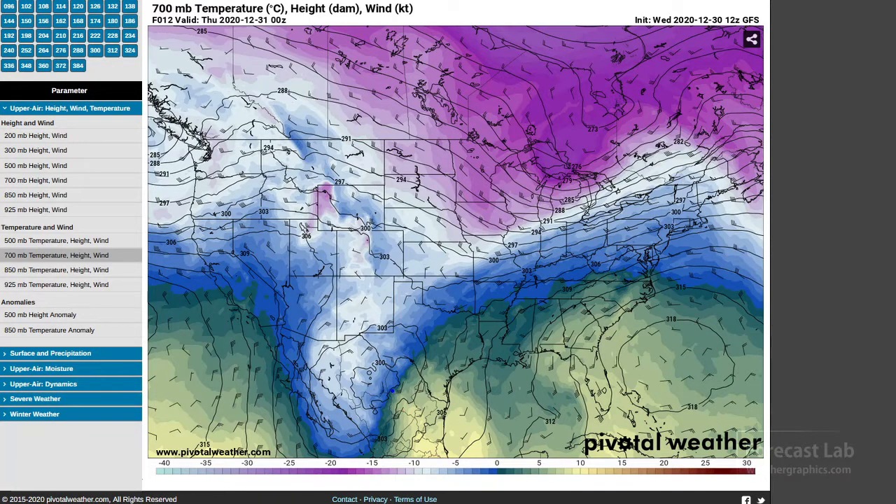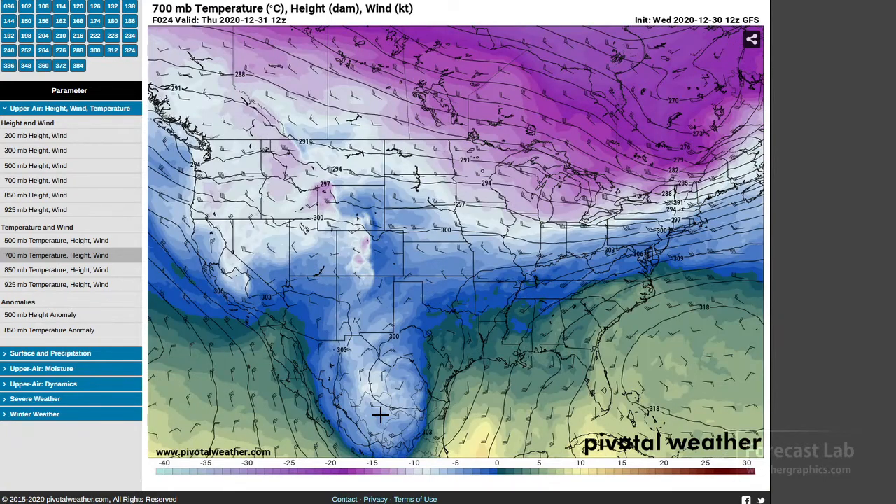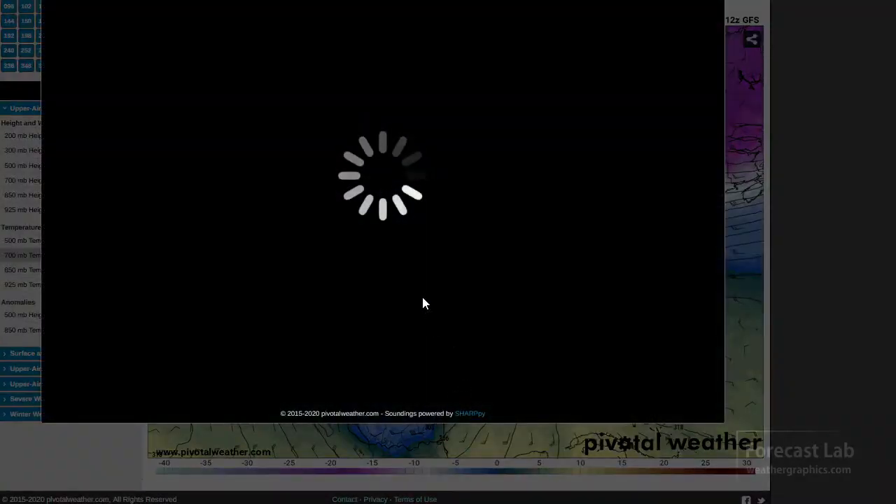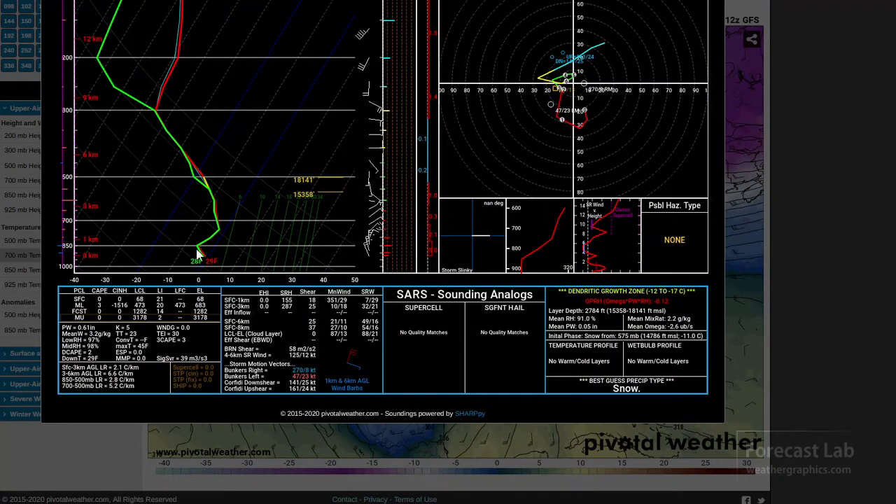So at 700 millibars the fronts are going to look something like that, with an occlusion coming back into the core of that system. Anyway, the whole thing moves out and that kind of primes this area of west Texas for snowfall. You can see the whole column is below freezing, the dendritic growth zone located right at about that level there, and the whole column supports snow.